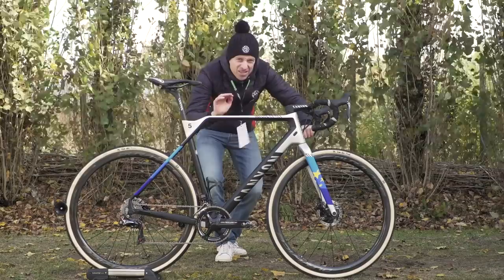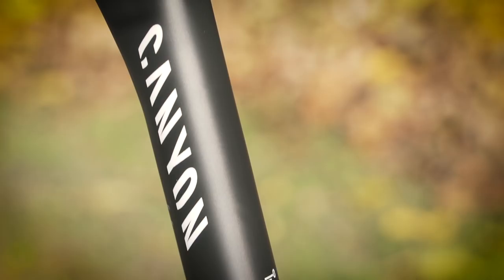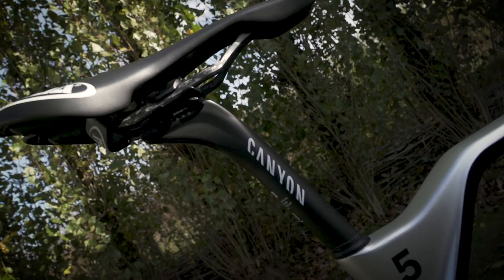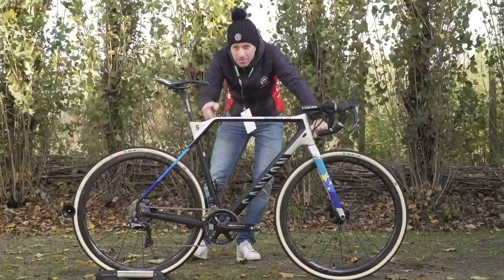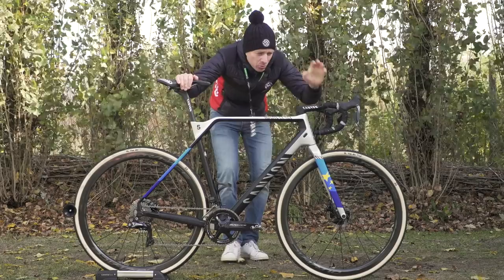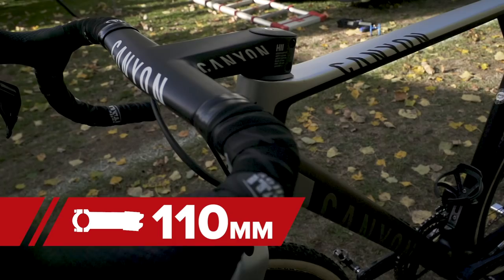First up we've got a Canyon S13 seat post in the 27.2 millimeter diameter, so it's not going to give you a really harsh ride like you would get with a 31.6 millimeter seat post, which we don't see that often in cyclo-cross. Fitted onto the top of that is a Selle Italia Team Edition saddle. Then we've got the Canyon H11 cockpit, which comes with a 110 millimeter stem, and the bars themselves are 41 centimeters wide measured at the shifters.